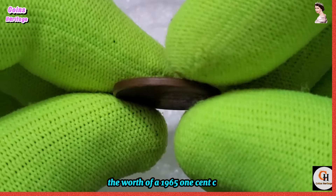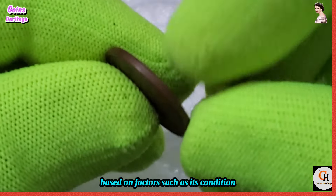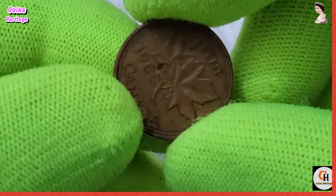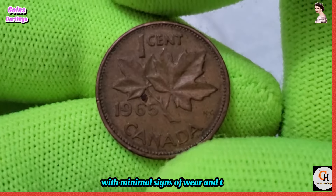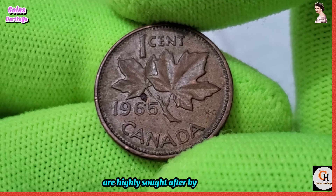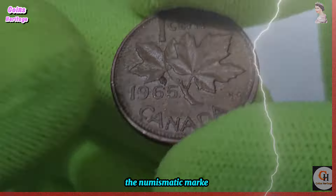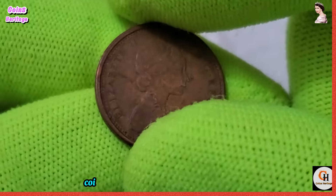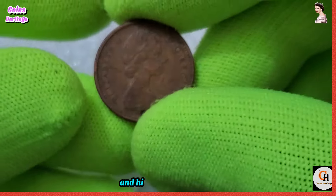The worth of a 1965 one-cent coin can vary significantly based on factors such as its condition, rarity, and mint mark. Coins in pristine condition with minimal signs of wear and tear are highly sought after by collectors and can command significant premiums on the numismatic market. Additionally, coins with unique attributes or minting errors are particularly prized for their scarcity and historical significance.